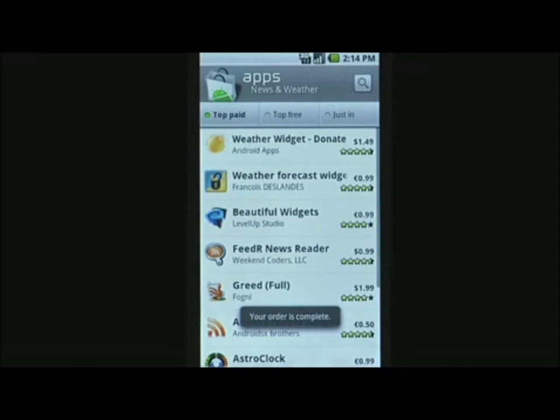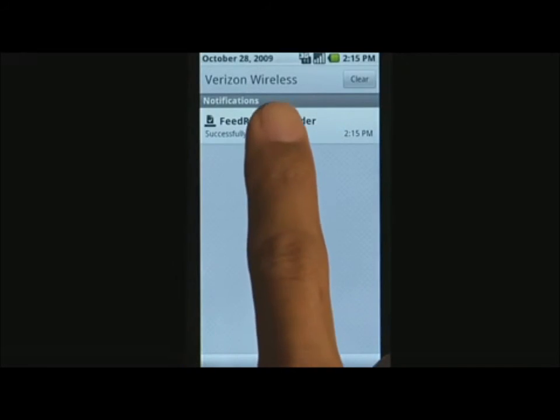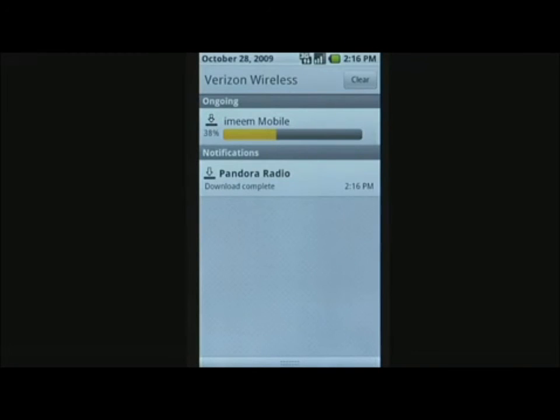In the Downloads section, you can see which apps are currently downloading and manage those you already have. Android Market even lets you download multiple apps at the same time.